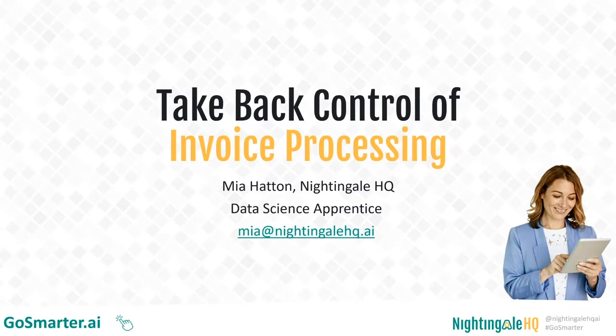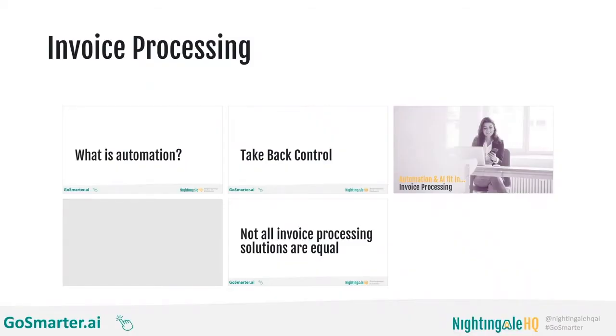I'm a data science apprentice here at Nightingale HQ and I helped to build the Go Smarter tools. One of those tools, due to launch in the next few weeks, is our invoice processing tool. I'm going to talk you through how automation and AI can be used to take back control of invoice processing — what automation and AI actually means, why we need to take back control, and some of the different tools available to help.